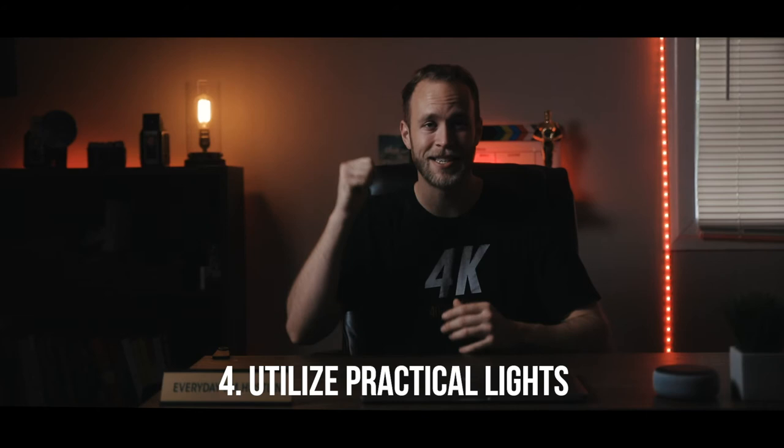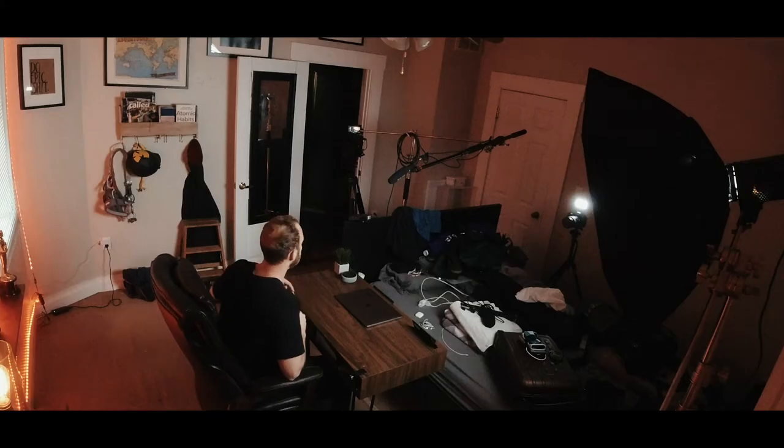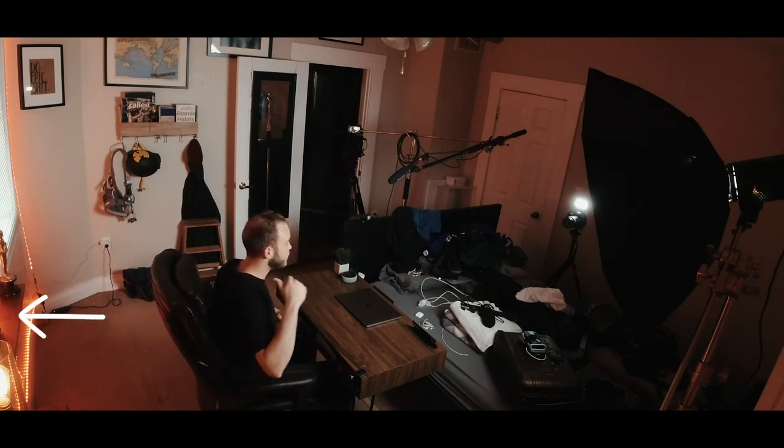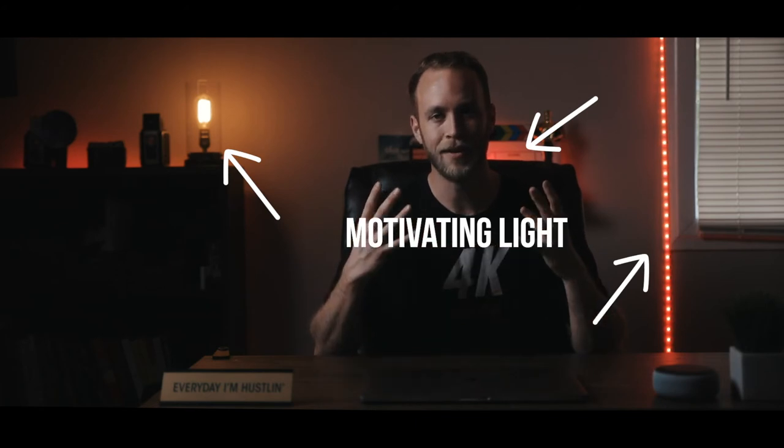Tip number four: utilize practical lights. I have two practicals here — one right behind me. It's not necessarily a practical but it acts as one; you're seeing those LED strips on the wall. To match that, I have my Falconize F7 right behind my head, which gives the effect of another practical as if it's just part of the LED light strips, and it acts as motivating light simulating those strips. I've also got an Edison light bulb over here on my right-hand side that is on and acting as a practical as well.